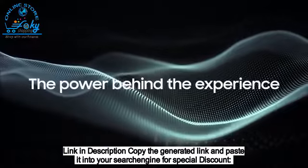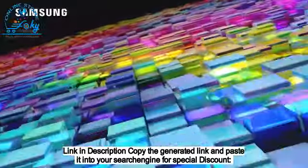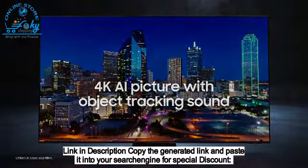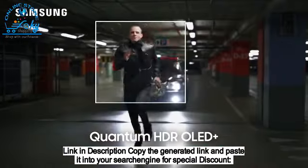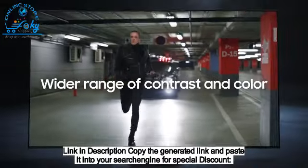The power behind the experience is the Neural Quantum Processor, delivering an incredible 4K AI picture with object tracking sound. Experience the latest movies and games in HDR. Quantum HDR OLED Plus will captivate you with a wider range of contrast and color.